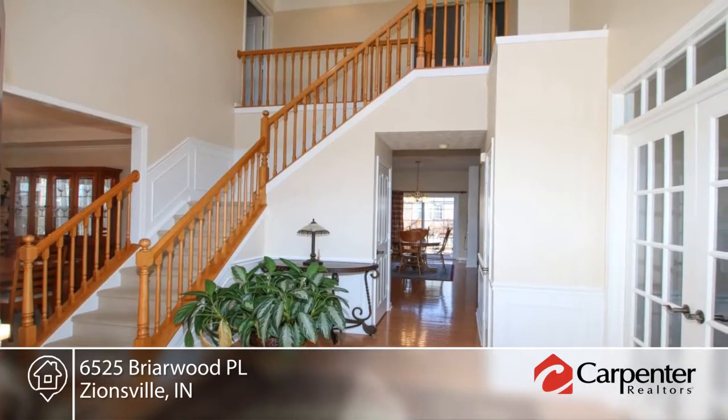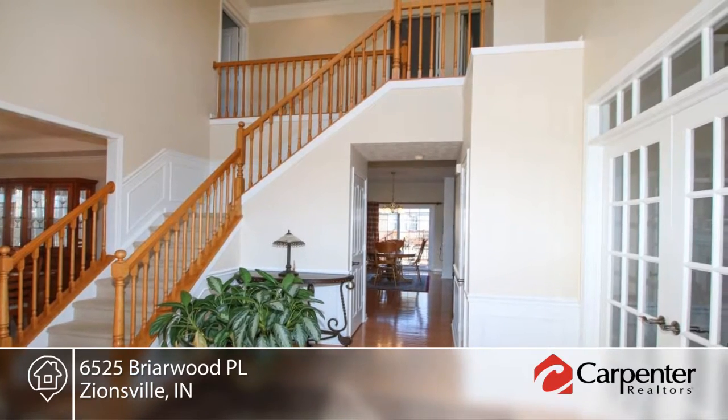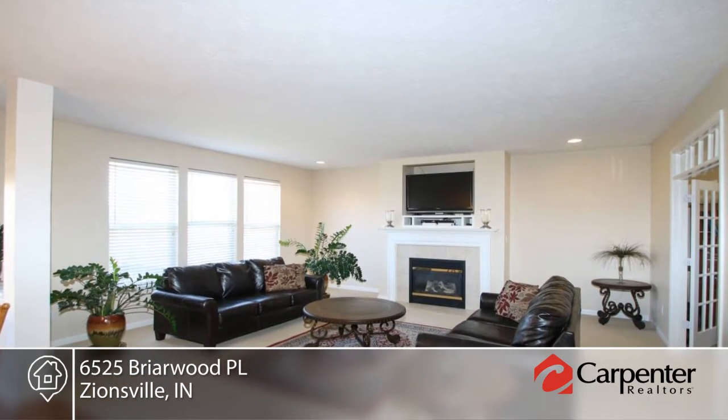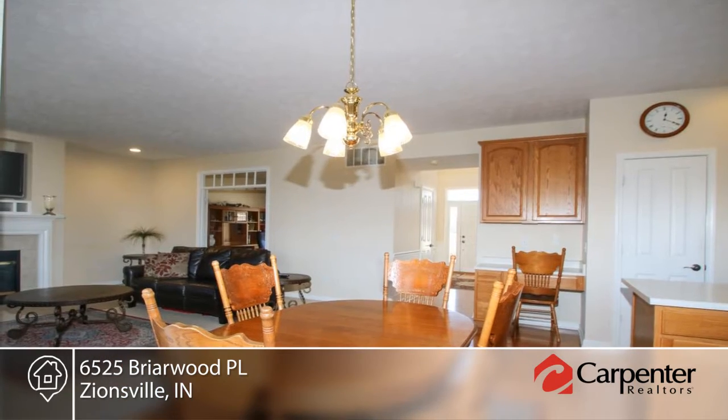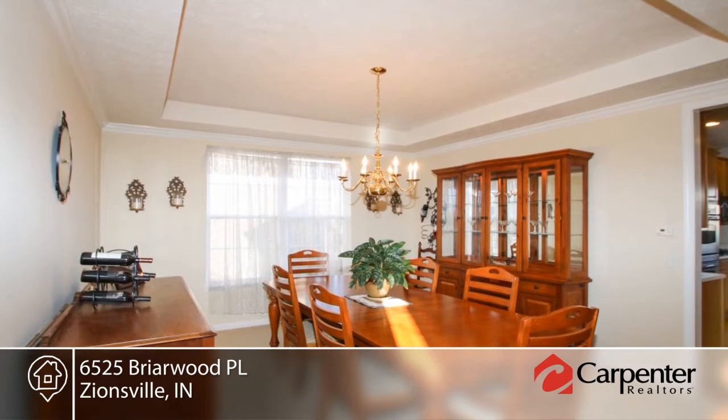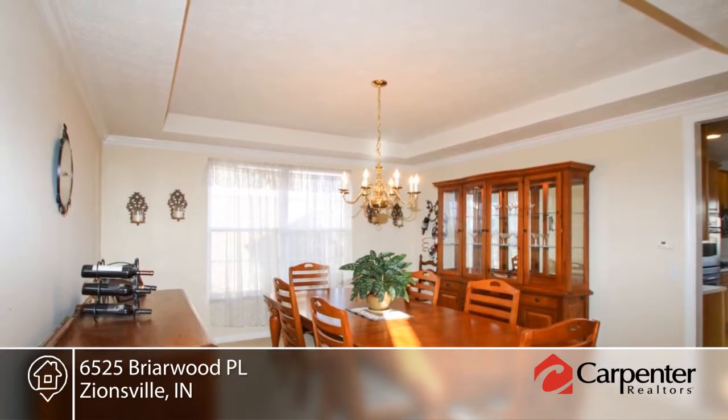You'll love this well-maintained, four spacious bedroom, three bath home in one of Zionsville's most popular neighborhoods. Step inside the two-story foyer that leads into the comfortable great room with fireplace and an abundance of natural light. Features include a full basement and open floor plan.